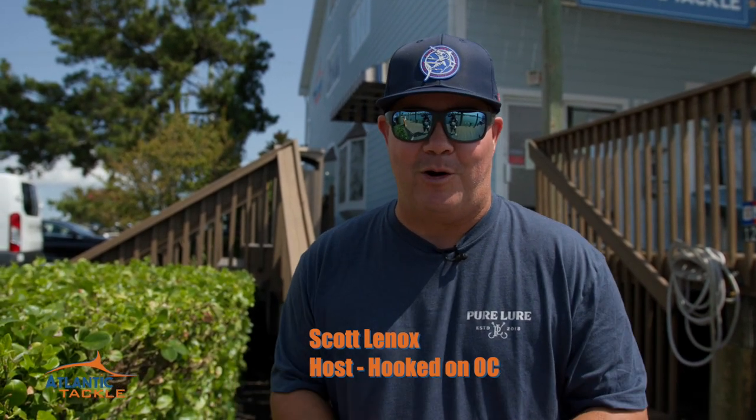Welcome to the 50th anniversary of the White Marlin Open. My name is Scott Lennox. I'm the host of the local fishing show, Hooked on OC. The crew and I are going to be bringing you the live broadcast all week long at whitemarlinopen.com. We could not do that without some absolutely awesome sponsors. We're going to be bringing you their videos before scales open every single day, starting with Atlantic Tackle in West Ocean City.